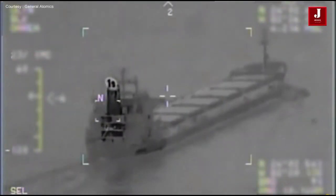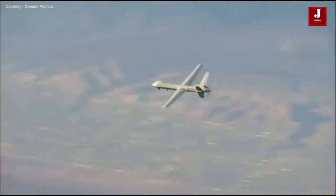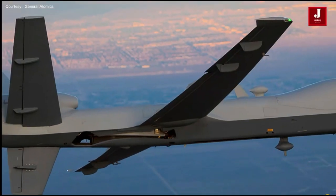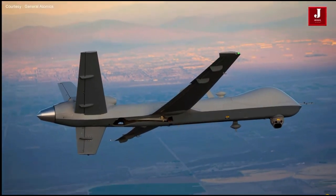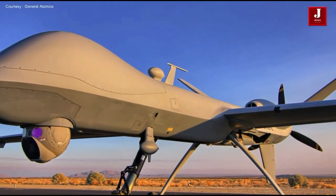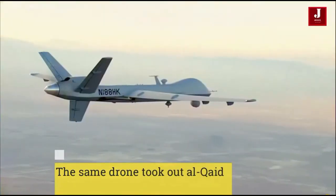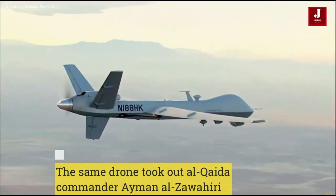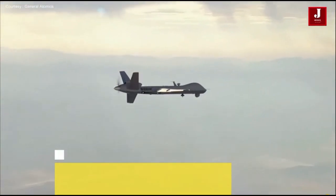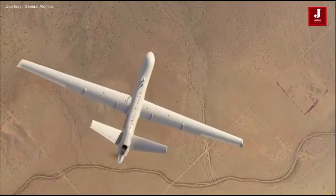The MQ-9B American drone, Sea Guardian UAV, can fly up to 40,000 feet and has a 30-hour endurance. The Sea Guardian has a maximum range of 5,000 nautical miles and an airspeed of 210 kTAS. Additionally, the exterior cargo capacity is 2,155 kg with nine external hardpoints, while the interior payload capacity is 363 kg. Around 5,670 kg is the drone's maximum takeoff weight.